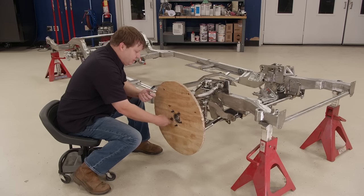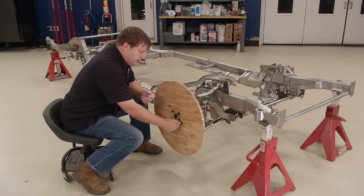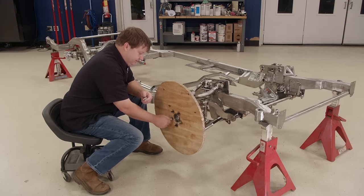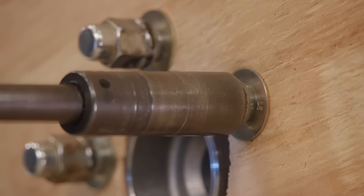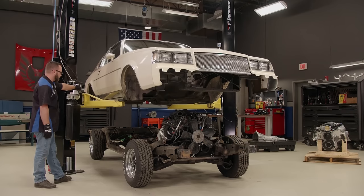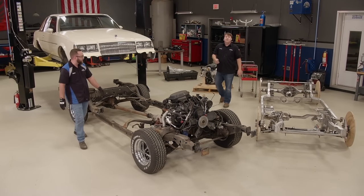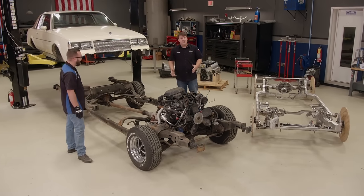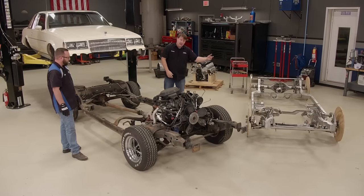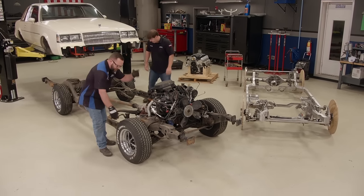We're going to use plywood wheels to move our chassis around here in the shop. We've got to fit it up under our Buick and then we can measure for some custom wheels. I got this old chassis out of here for you — hard part's done. After getting the old frame out from under there, you can pretty much tell this thing is nowhere near as strong. The new one is boxed with all those gussets — that piece is going to be nice up under here.